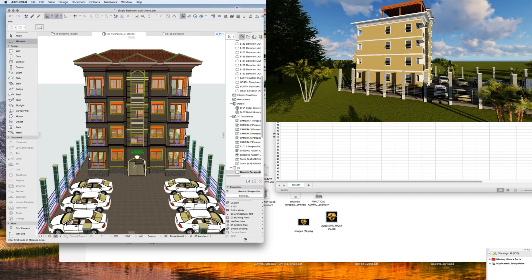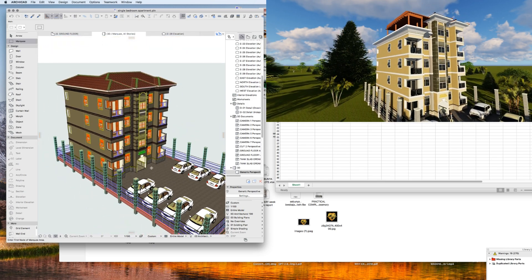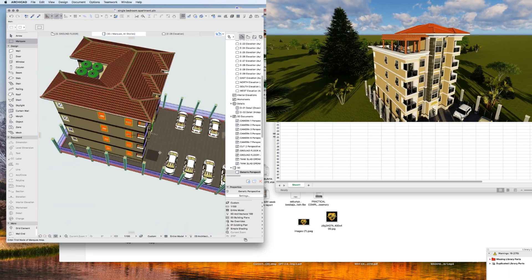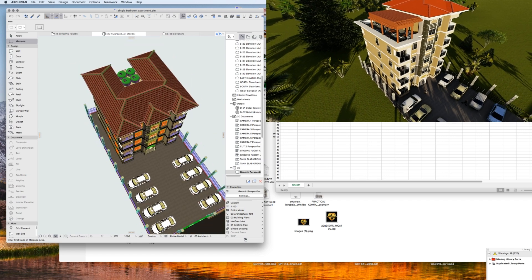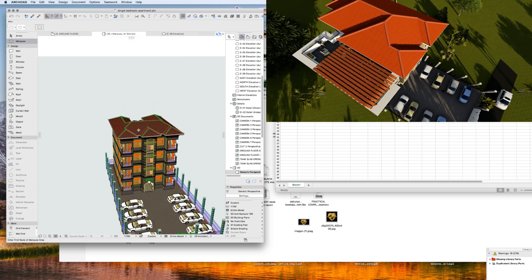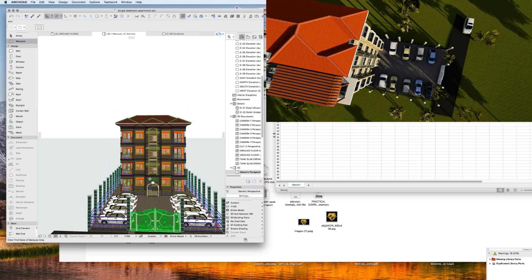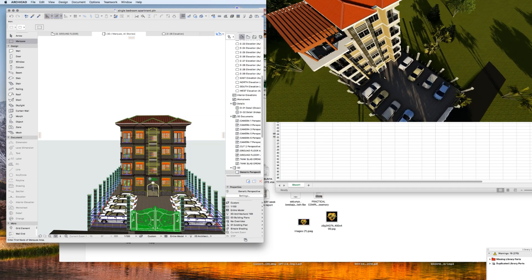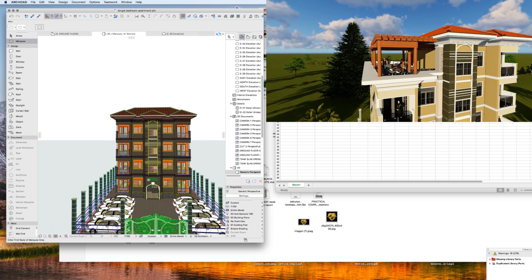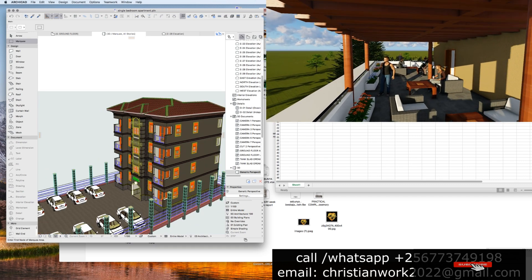If you get the right architect to help you develop your piece of land and make proper utilization of all the space you have, you can start with this and become a millionaire in real estate. We'll be breaking down the cost of this apartment in time to come. In case you need to know how much this apartment will cost you to build, you can get into my inbox and we can talk.